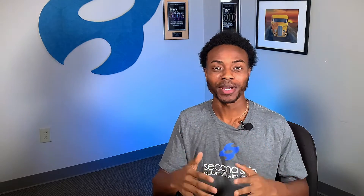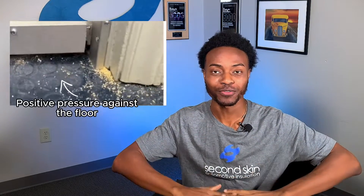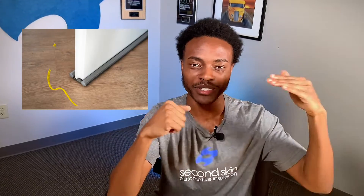If you're in a position where you have to use a door sweep, you can expect two to three decibels of reduction. The problem with door sweeps is that they don't create positive pressure against the floor, creating that airtight seal. Without that airtight seal, sound is still able to pass through.